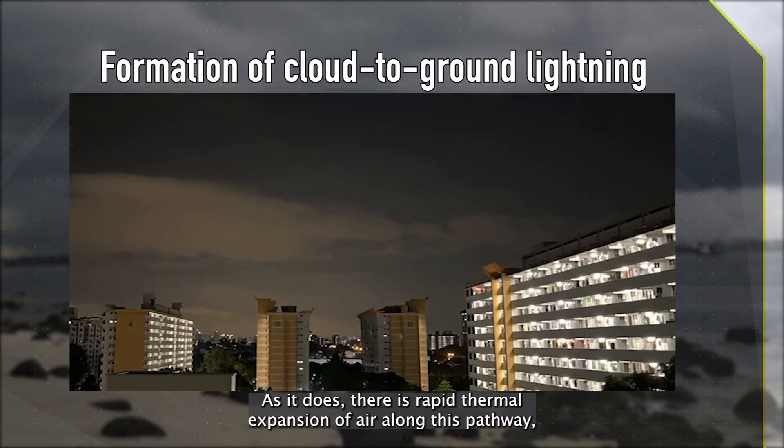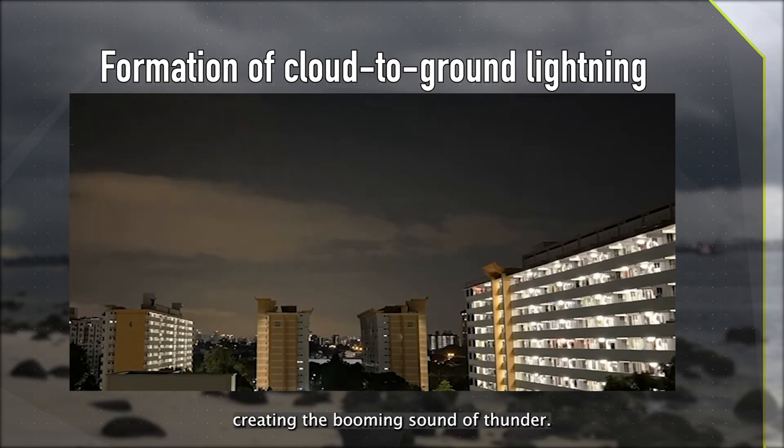As it does, there is rapid thermal expansion of air along this pathway, creating the booming sound of thunder.